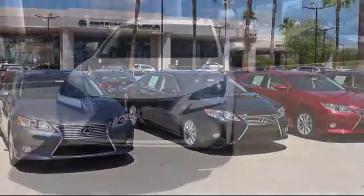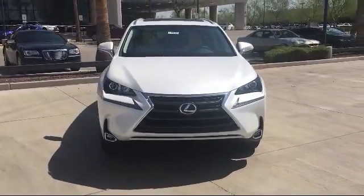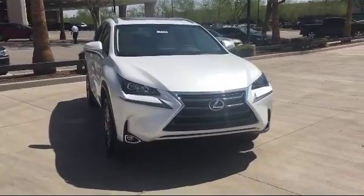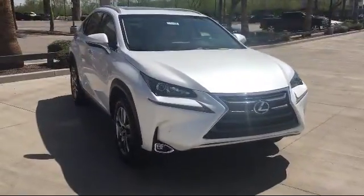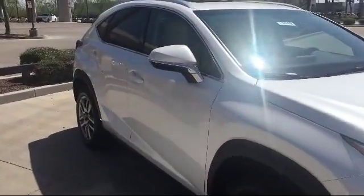Welcome to Arrowhead Lexus. Here's another look at a great vehicle from our inventory. It comes equipped with air conditioning, traction control, power windows, CD player, side airbags, rear defroster, and rear window wiper.